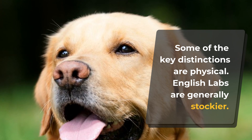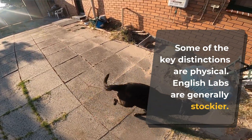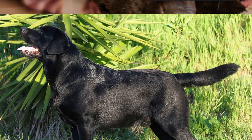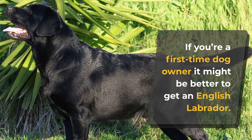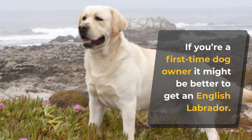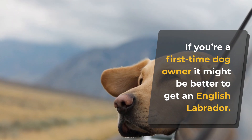American Labs were also trained to be better at hunting. As if regular Labs weren't already a handful, the American variant has even more energy than the English Lab — it'll get cranky fast if you don't take it out for a game of fetch or a long walk in the park. If you're a first-time dog owner, it might be better to get an English Labrador. They're not as wild and rowdy as their American cousins. Perfect for dog shows, English Labs easily understand commands and are generally considered more mellow than any other Labrador.